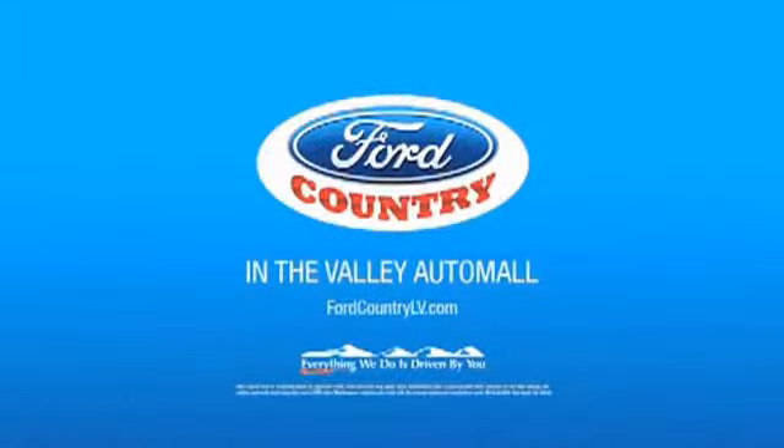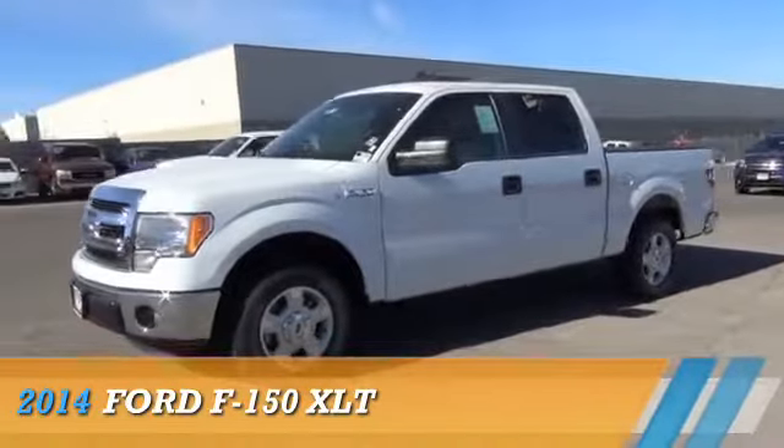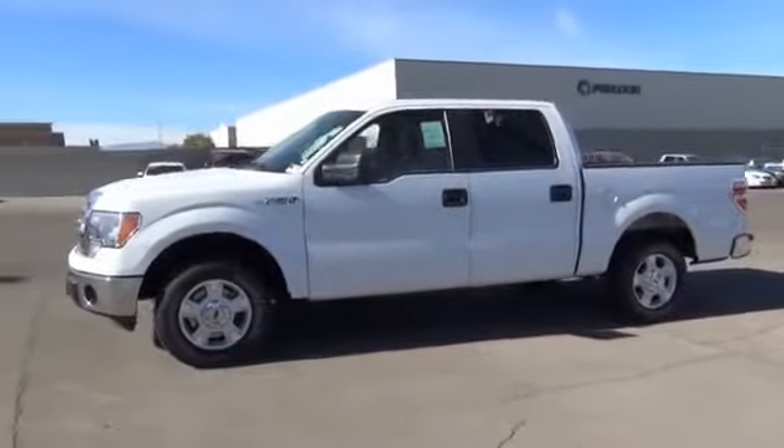Visit Ford Country in the Valley Auto Mall. Presenting the 2014 Ford F-150.